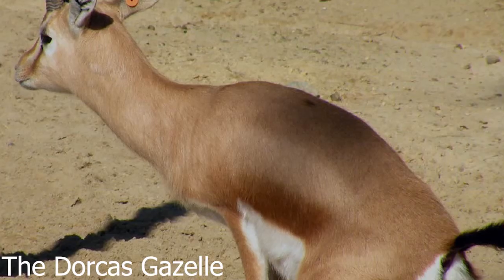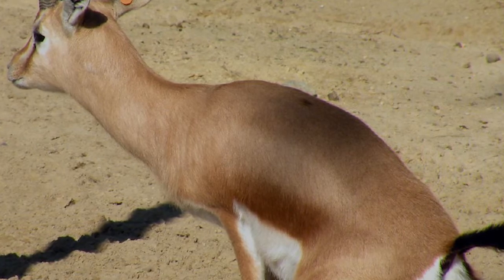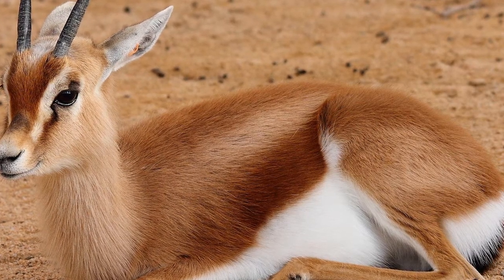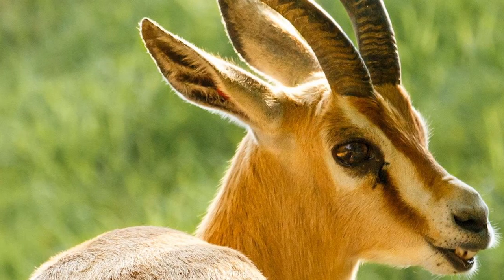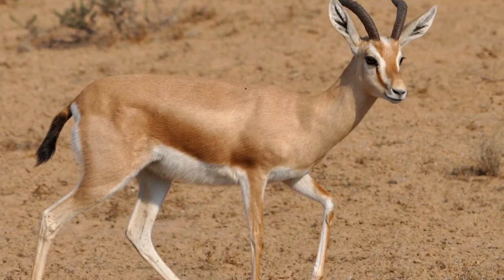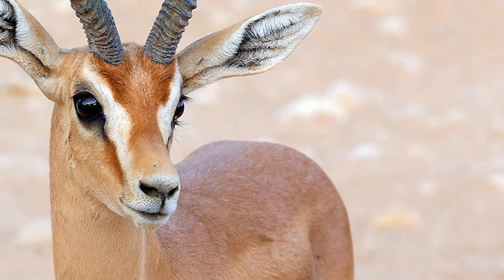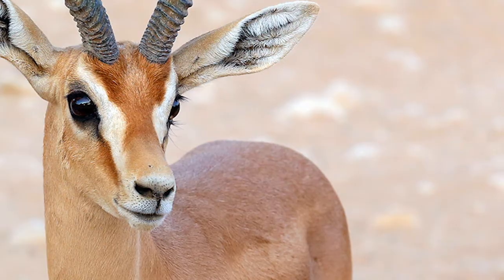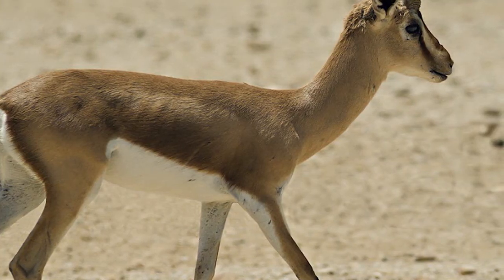11. The dorcas gazelle never has to drink water or urinate. Though they will drink water when it is available, this small species of North African antelope can get all of the water it needs from the food in its diet. When water is unavailable, the dorcas gazelle can concentrate its urine into uric acid, which Schwartz describes as a white paste, instead of the hydraulically expensive liquid waste. That's water conservation, he says, and they need to hold on to whatever they get.